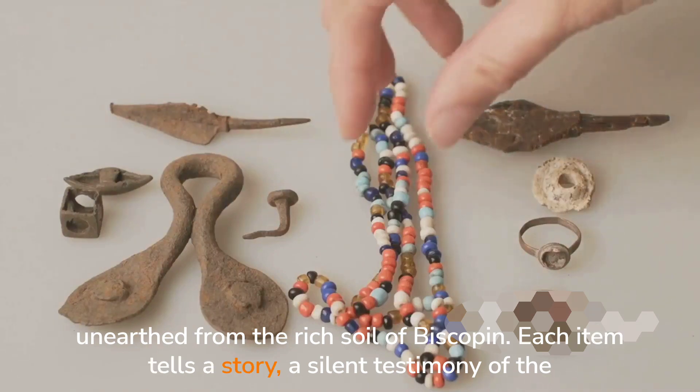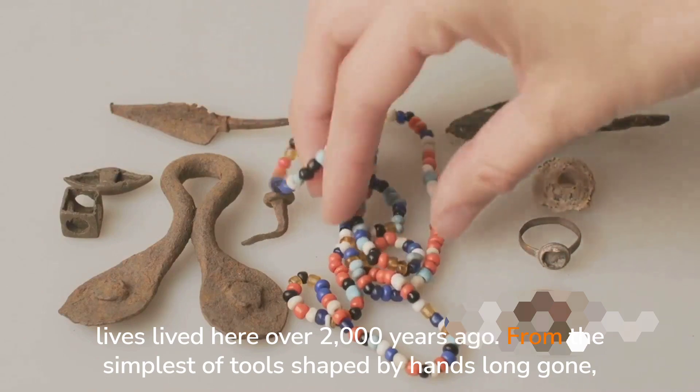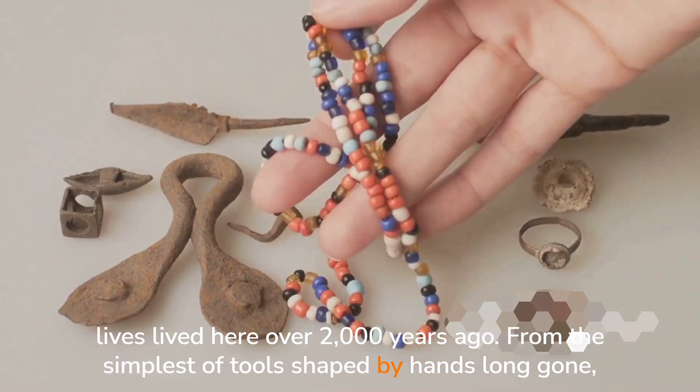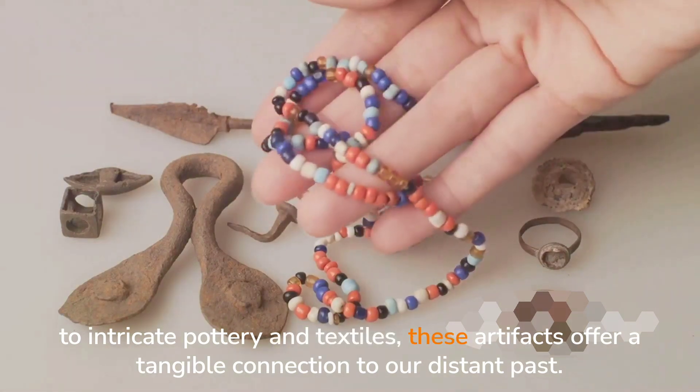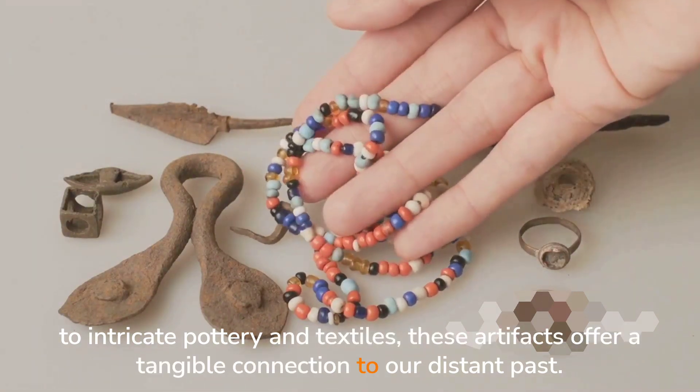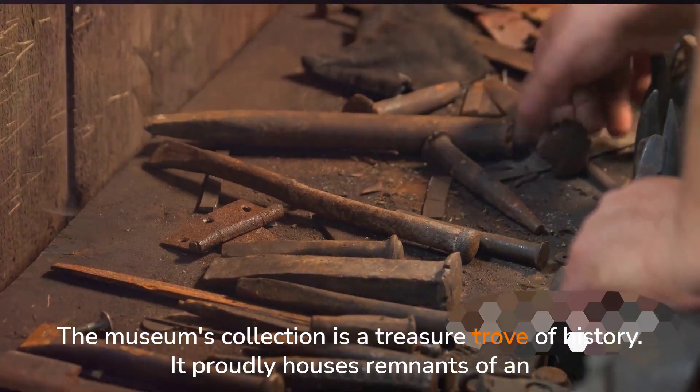Each item tells a story, a silent testimony of the lives lived here over 2,000 years ago. From the simplest of tools, shaped by hands long gone, to intricate pottery and textiles, these artifacts offer a tangible connection to our distant past. The museum's collection is a treasure trove of history.